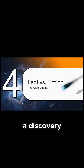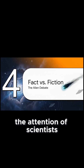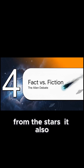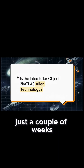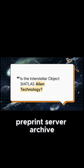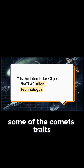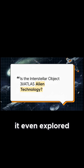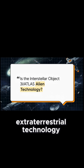So a discovery this strange and exciting didn't just grab the attention of scientists. As you can probably guess with any mysterious visitor from the stars, it also sparked a whole lot of public speculation. Just a couple of weeks after the discovery, a paper popped up on the science preprint server arXiv, asking this exact question. It suggested that some of the comet's traits seemed anomalous and didn't really fit a natural explanation.